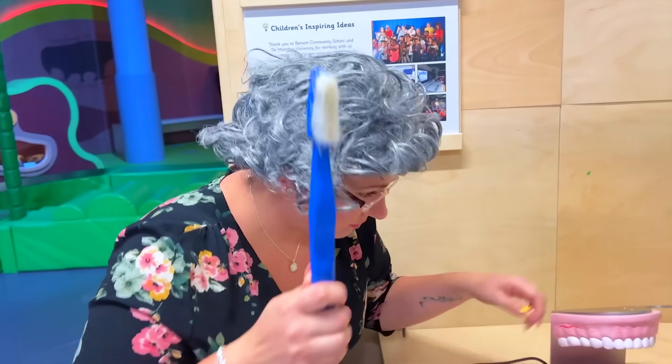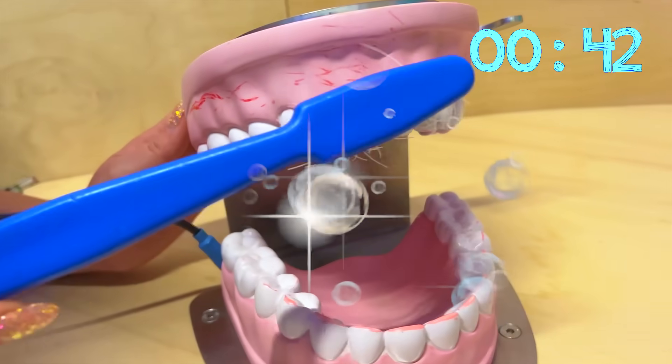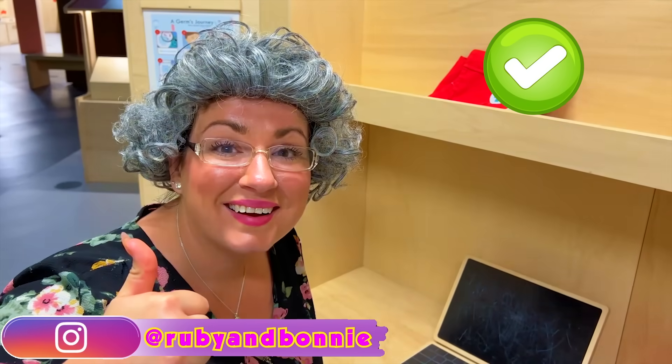You must brush for two minutes twice a day! Okay! Better? What's up? Yay!